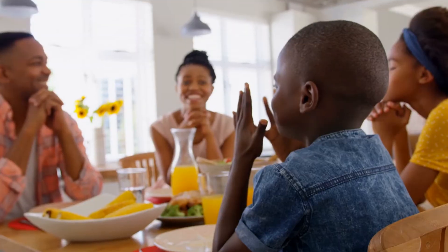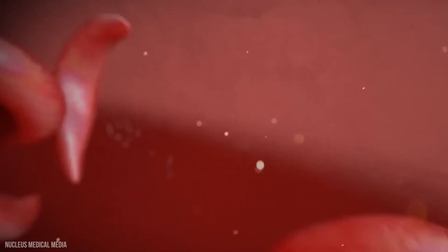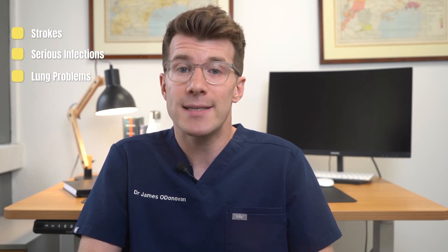In terms of outlook, this varies between individuals from mild to serious, but most people with sickle cell disease lead happy and normal lives. It's important to be aware of the things that can make sickle cell disease worse in order to avoid potential triggers, and to be aware of all the different treatment options available. Mild sickle cell disease may have no impact on a person's day-to-day life, but the illness can be serious enough to have a significant effect, potentially leading to health problems like strokes, serious infections, and problems affecting the lungs.